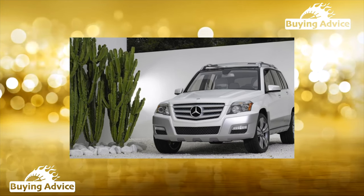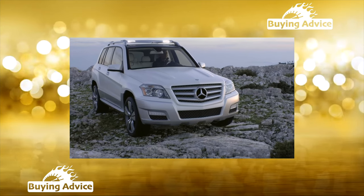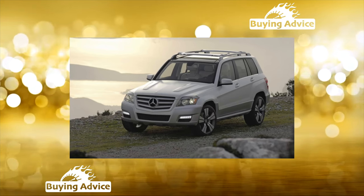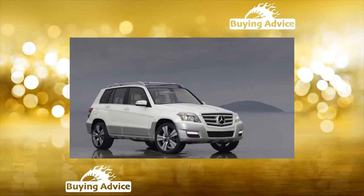When choosing a machine in this segment, I advise seeking help from professional pickers. The cost of their services is low, and specialist tips will save you from buying a car with serious problems whose elimination will cost a pretty penny.